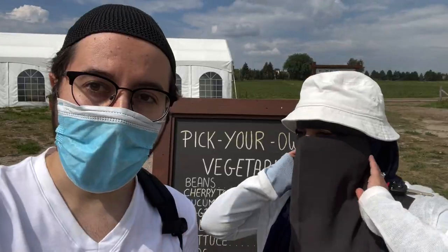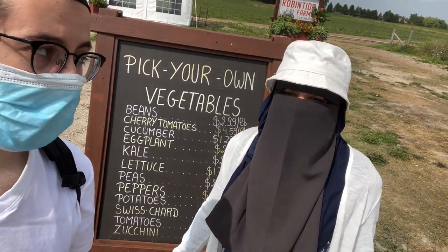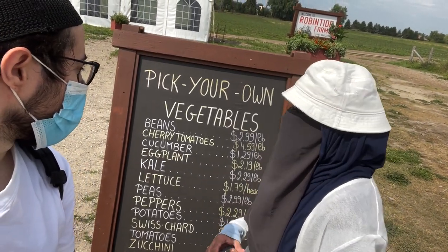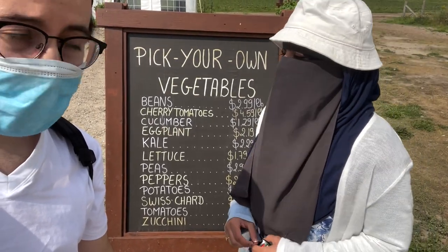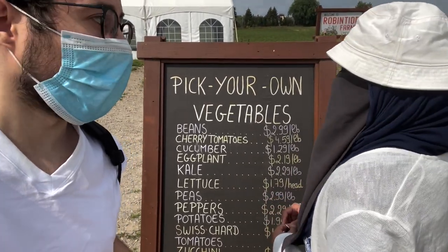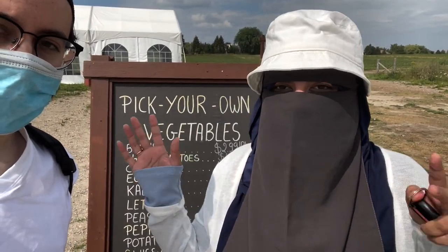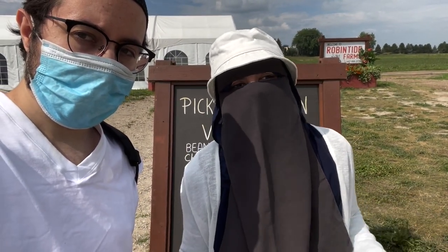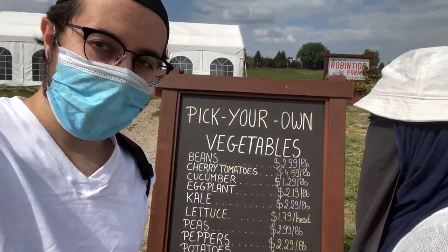This farm is actually known for picking strawberries but they also have all these different vegetables we can pick today, so we're really excited to do that. They've got beans, tomatoes, cucumbers, eggplants, lettuce, peppers, potatoes — all kinds of vegetables. They also have a cut-your-own flower section where you can cut sunflowers — that's so cool! Also, strawberries are actually out of season now because they're done in July, which I didn't know, but we have vegetables we can pick so why not? Let's go do it.